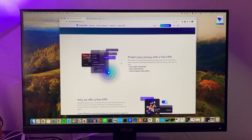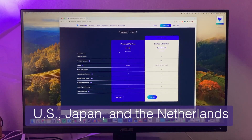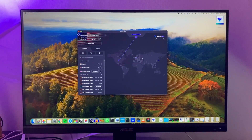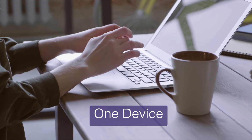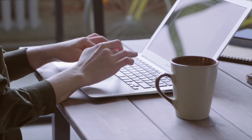The free plan limits your server location to three countries: the US, Japan, and the Netherlands. ProtonVPN makes it clear that the free plan doesn't guarantee a smooth streaming experience, so if you plan on using it for accessing geo-restricted content across different geographies, that might be a big limitation. Additionally, the free plan gives you access to only one device at a time, so you can't use the VPN on your phone and laptop simultaneously.